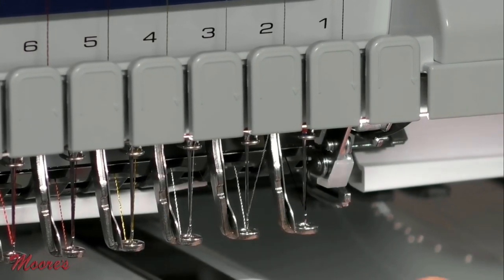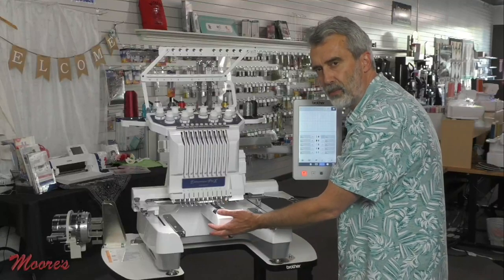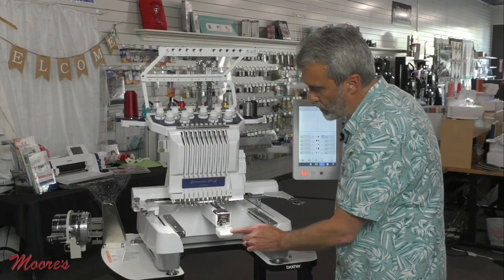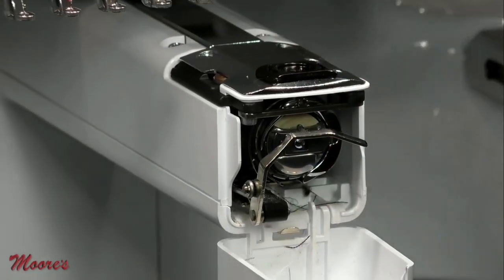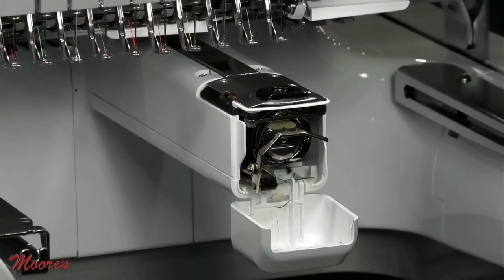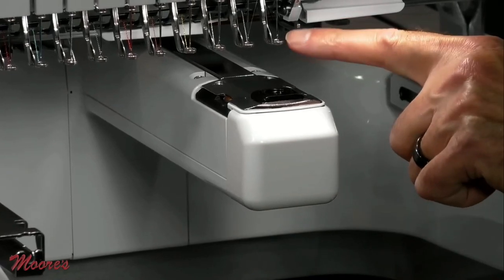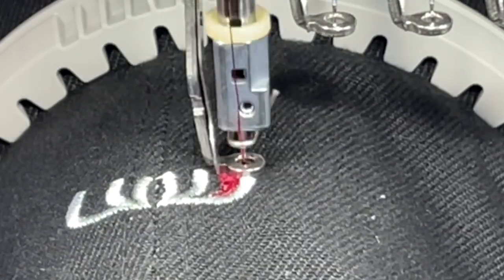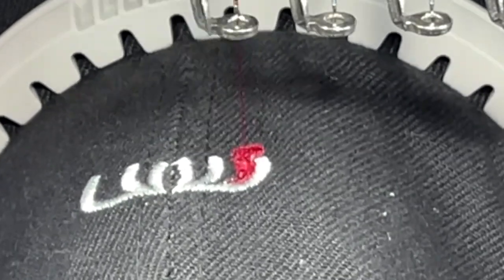We have this open arm. I can fit bags and onesies and all different types of products around it. Inside is the commercial rotary bobbin system — it's constantly giving you the best quality stitch and can take the wear and tear. These feet support every single stitch.